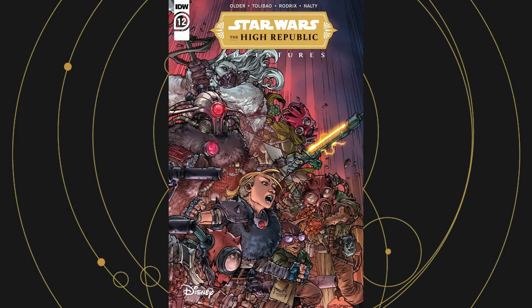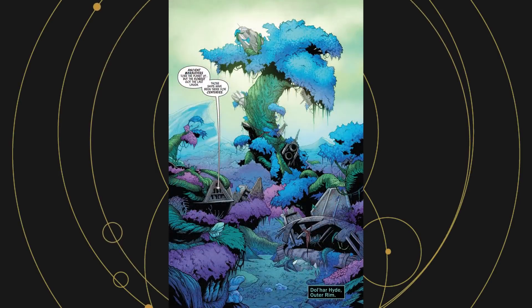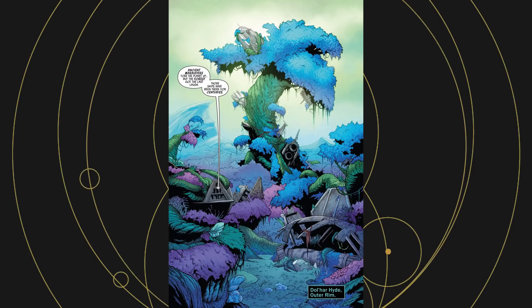Several characters from the High Republic Adventures appear in Midnight Horizon, and some events from the book are repeated in the twelfth issue of the comic. That issue and this book both recount a battle on the planet Dalhar Hyde, and the ruins of that battle can be seen in Doctor Aphra issue 8.